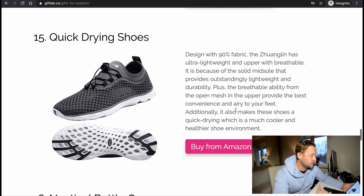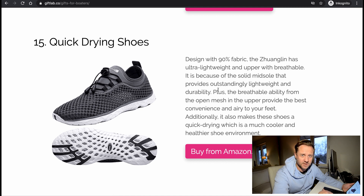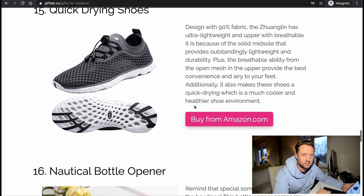Quick-drying shoes — 9% fabric, ultralight, breathable, and dries fast. That's good. But I don't know — I've never received shoes as a Christmas present from anyone, because you need to understand how they fit and try them out. But if you know your friend's shoe size, go ahead — good idea.